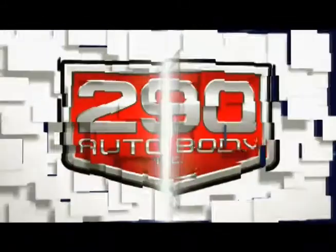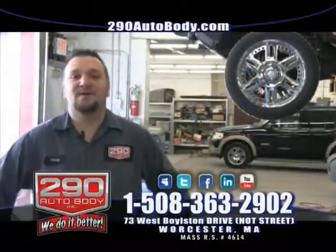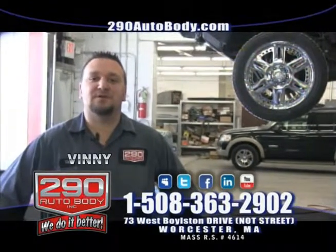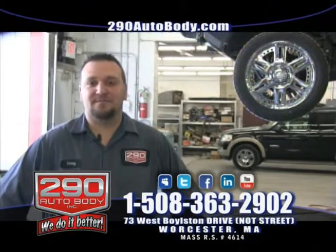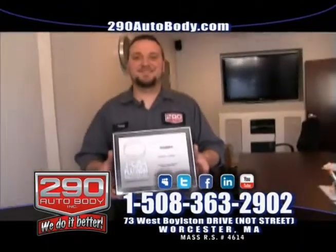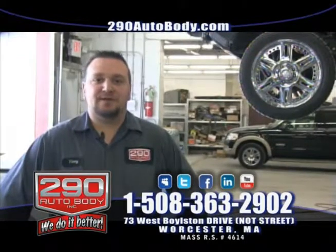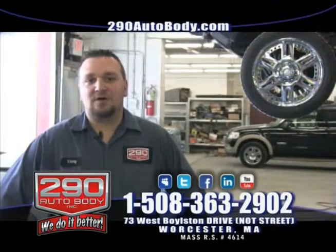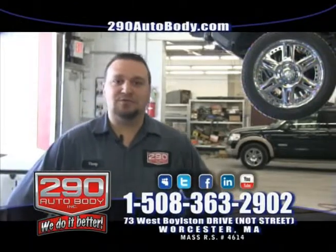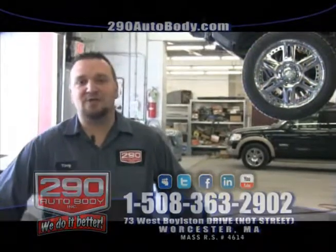Hi folks, Vinnie here, head technician in the frame department at 290 Auto Body. What separates us from our competitors is that we fix your vehicle the right way the first time — whether it's frame straightening, paint work, mechanical, helping you with your insurance claim, or purchasing your total vehicle. You can do it all here at 290 Auto Body. Give us a call at 508-363-2902 or check us out online at 290autobody.com.